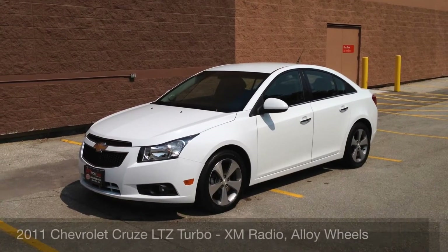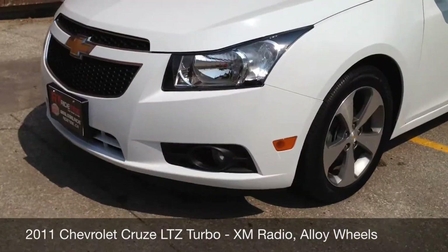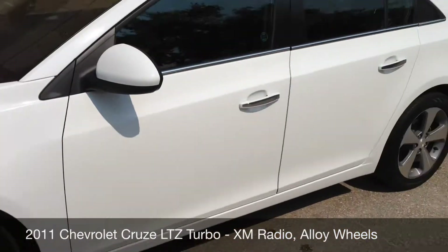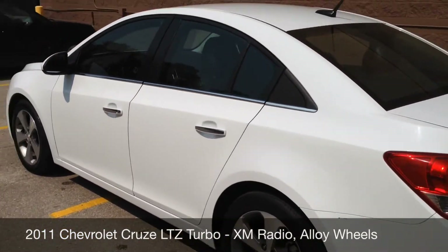I'm bringing another vehicle. Right now I want to show you around the 2011 Chevy Cruze — this is the LTZ. I want to show you some of the features it does have, like fog lights, aluminum alloy wheels. It's a four-door, five-passenger vehicle with a nice chrome accent.